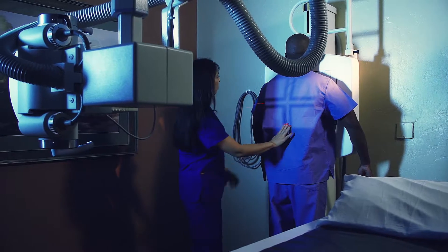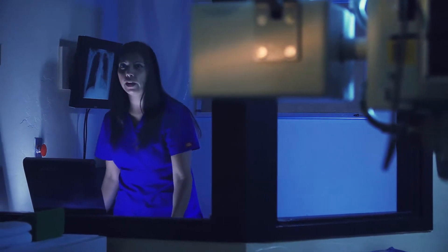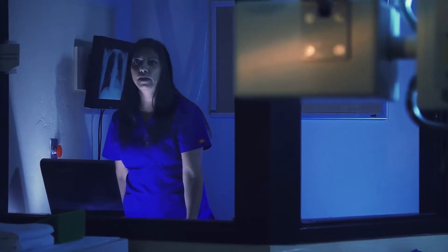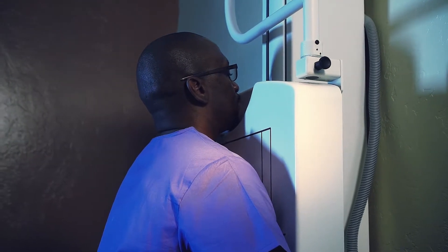As a result, bones appear white on the x-ray, soft tissue shows up in shades of gray, and air appears black. Generally, two or three x-rays will be taken depending on the body part that is being viewed.